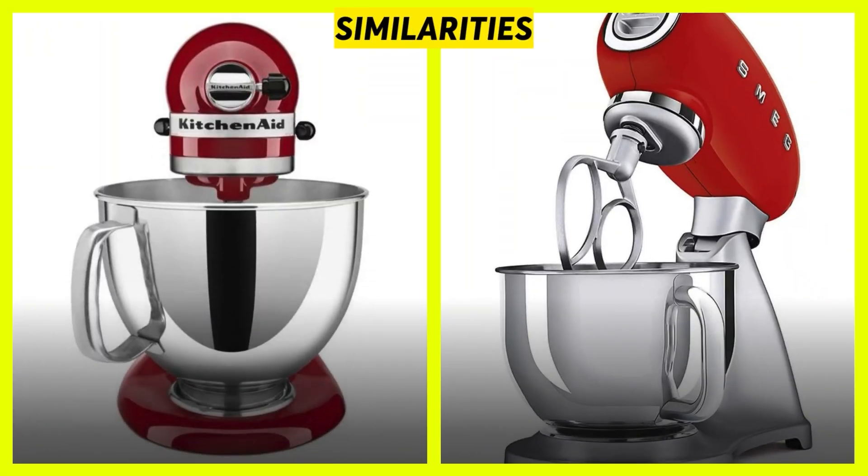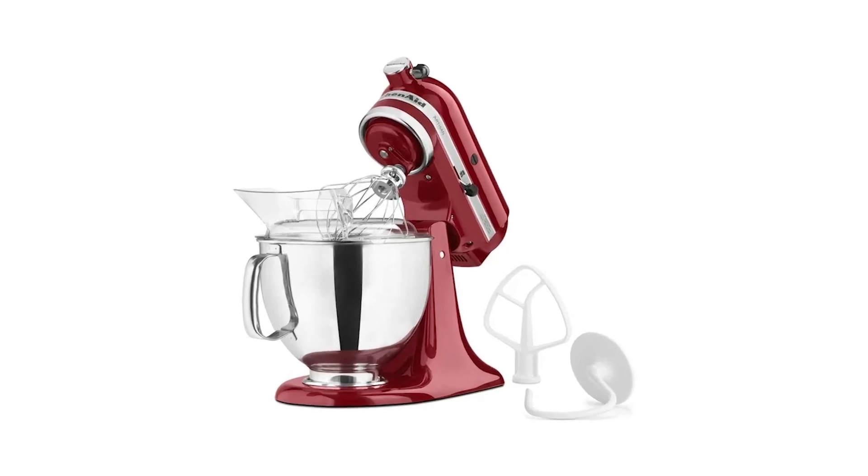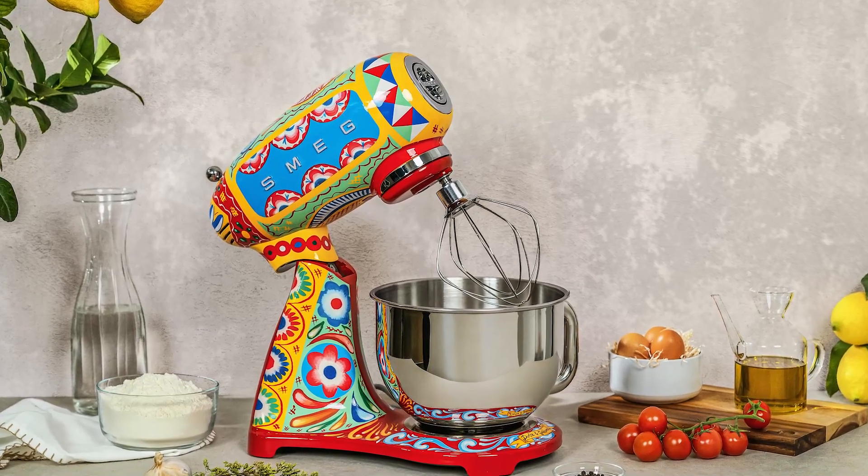Both stand mixers are high-quality mixers with functionality that will be useful in a kitchen setting. The mixers also come in appealing colors that can match the specific interests of the buyer.